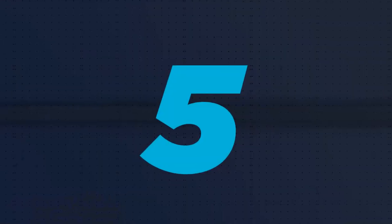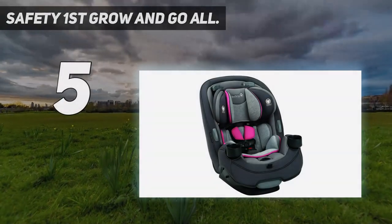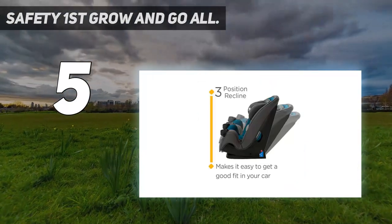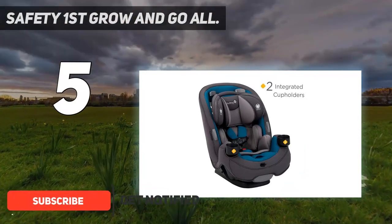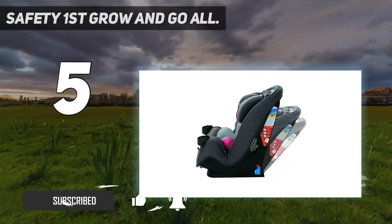Starting at number five: the Safety First Grow and Go All-in-One. Safety First actually invented the baby on board sign in 1984. Since then, the brand has introduced a wide range of competitively priced baby products, one of those being the Grow and Go All-in-One car seat.